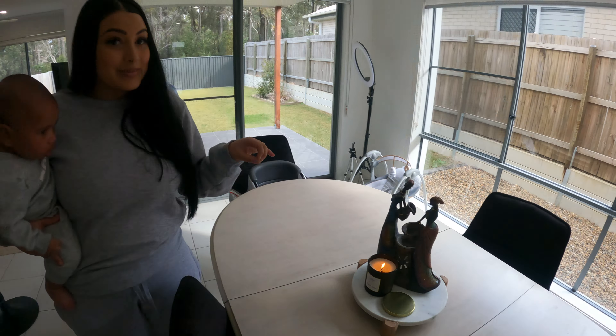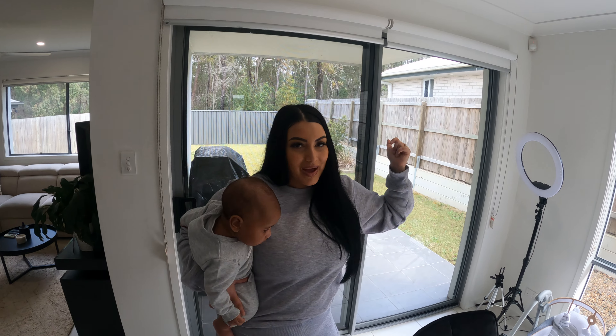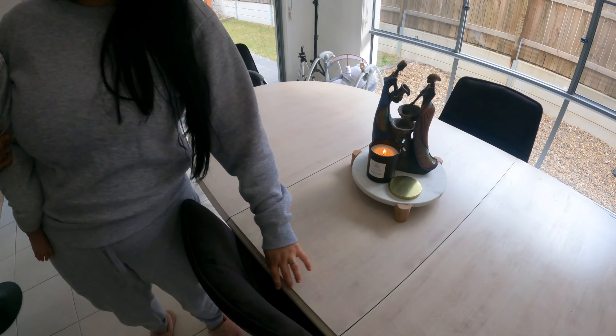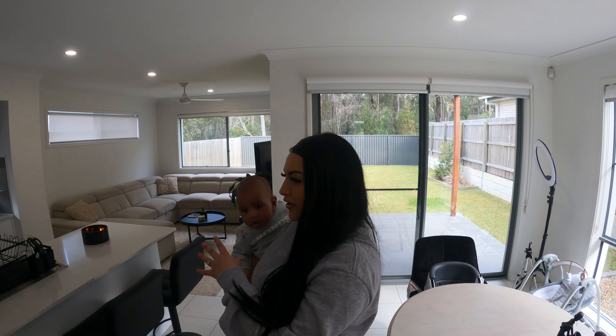Over here we just keep Zeke's little swing and our ring light and tripod because we're always filming something — it's good for it to be easily accessible. Backyard's behind me. So these lines on the table actually lift out — you can push it together and make it a really small table. I thought it was going to be too big for the space but with it extended it actually fits perfect. The bar stools are from our old place, so go watch that tour if you want to.